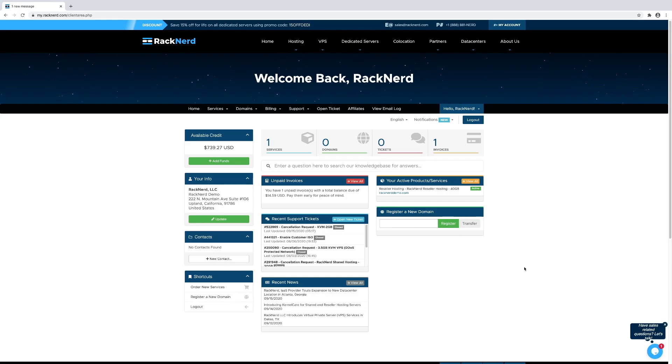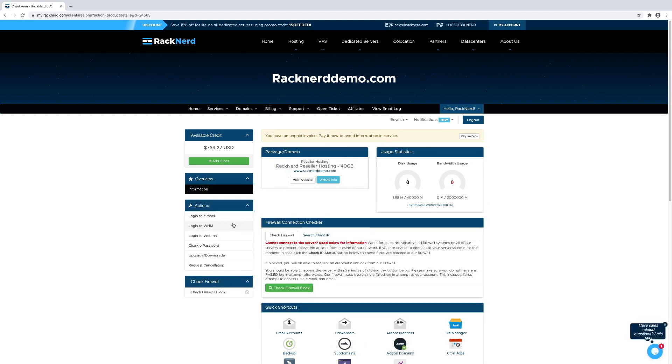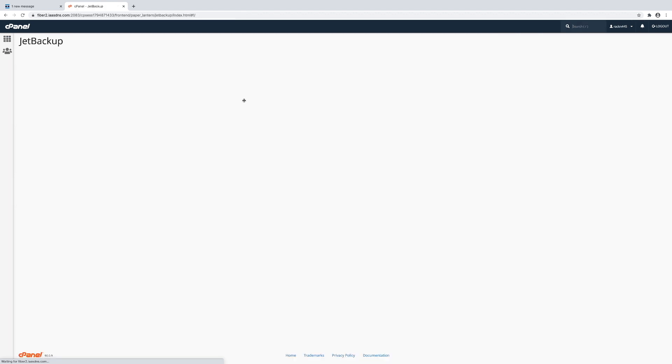All right, so here we are in our Racknerd billing panel. We need to click Services and then we need to click our reseller hosting plan. Then we need to log into cPanel. Once logged in, you will see under the Files tab that we have JetBackup there. We want to click that and we want to click Full Backups.